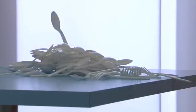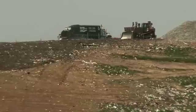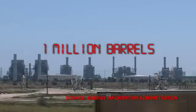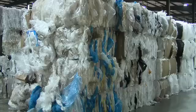Utensils like these are made from hard plastic, and most get sent to landfills, where it takes thousands of years to decompose. They also use up a lot of oil — it takes more than a million barrels a day to make all the plastic we use.